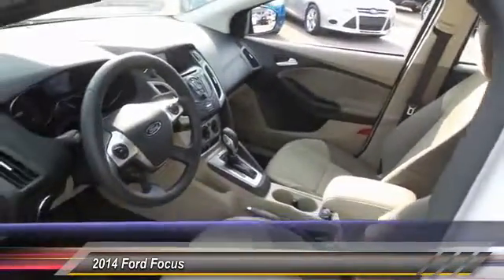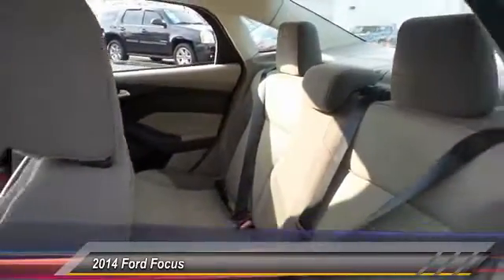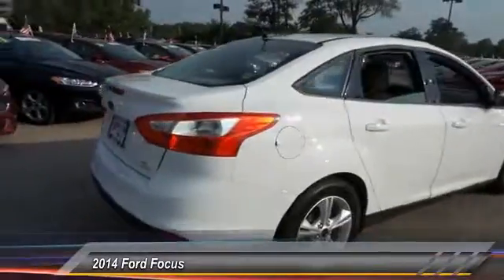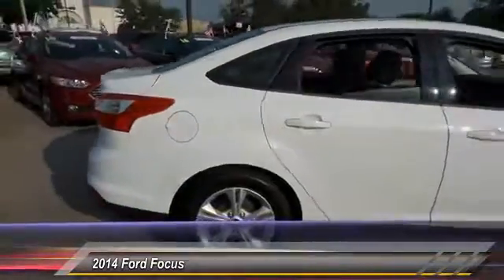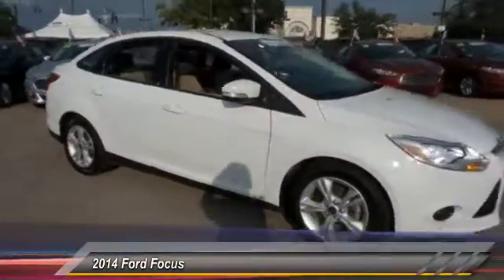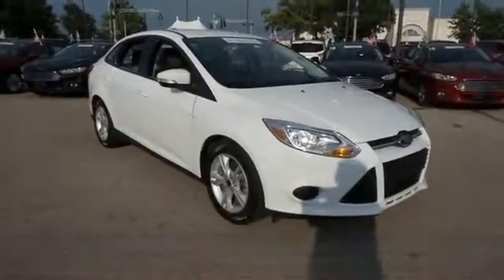This vehicle has less than 50,000 miles. Here are some of this vehicle's great options: traction control, dual airbags, front air conditioning, power steering, alloy wheels, one owner, AM/FM CD MP3 radio, rear window defroster, and electronic stability.